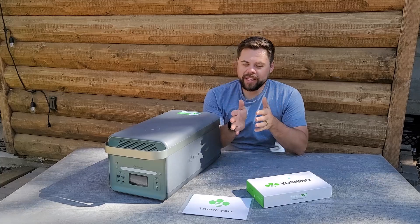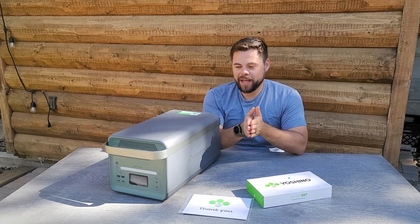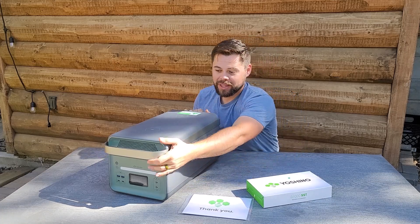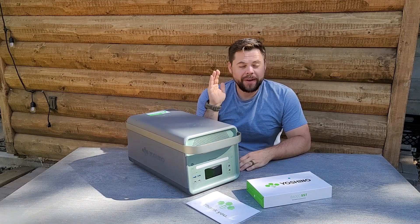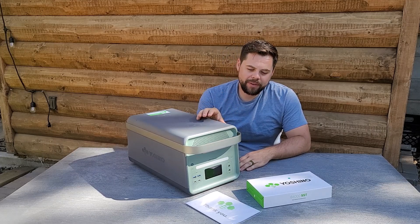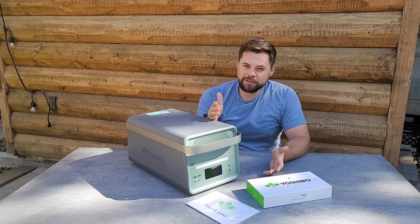First things first, if you get the B4000 from Yoshino, it weighs close to about 60 pounds — hefty, but not so hefty that you can't move it around. One thing that amazes me is how compact it is, and that is the advantage of using solid state battery technology. It has a 4,000 watt continuous output rating on the pure sine wave inverter, and its max peak output is rated to 6,000 watts.